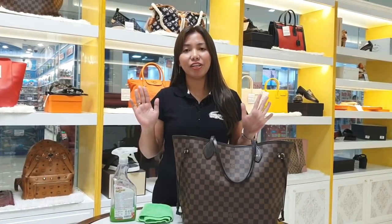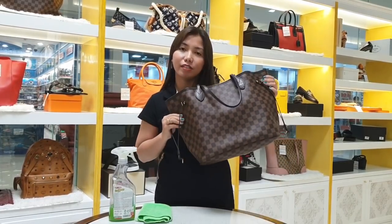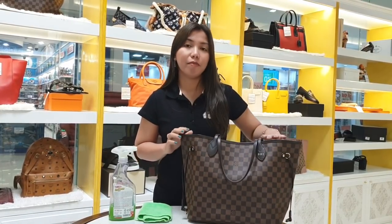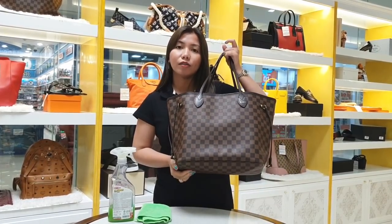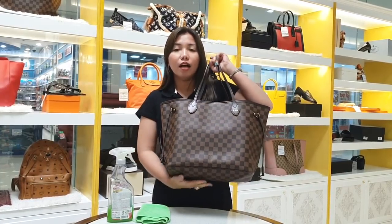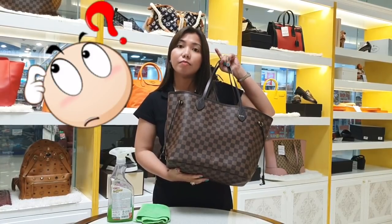Hi guys, welcome back to my channel! Today as you can see I have my Louis Vuitton Neverfull in Damier Ebene, MM size. This is actually my first luxury bag — I got this way back in 2015, and back then I wasn't yet a seller of these kinds of bags.